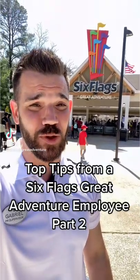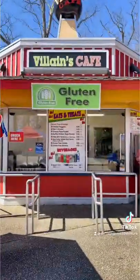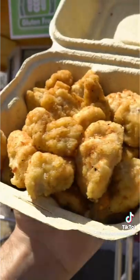Top tips from a Six Flags Great Adventure employee, part two. Are you looking for gluten-free options when you come to Six Flags? Well look no further. If you head over to Villain's Cafe, you can grab all different types of gluten-free options, including dessert.